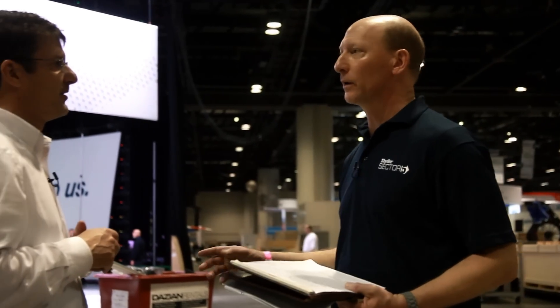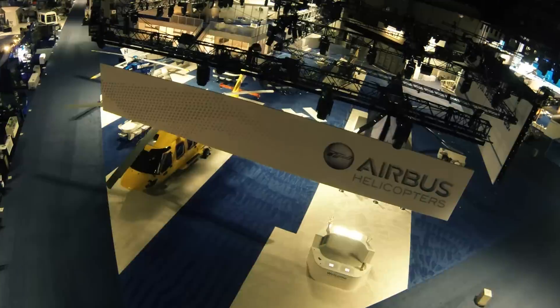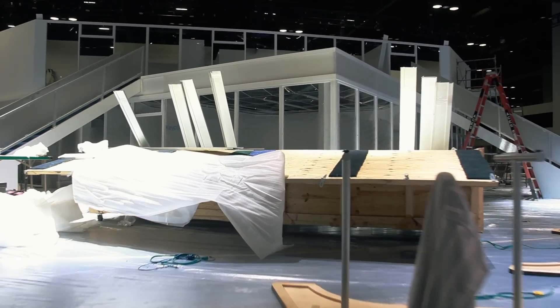First and foremost, our booth space is about 16,500 square feet. That includes a 4,000 square foot double deck, and we actually have security at the bottom of the stairs.